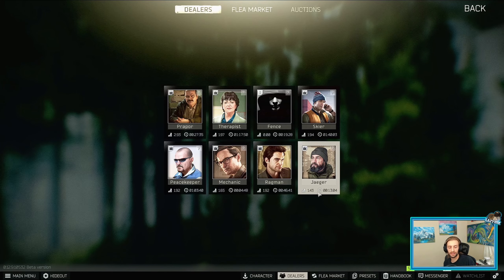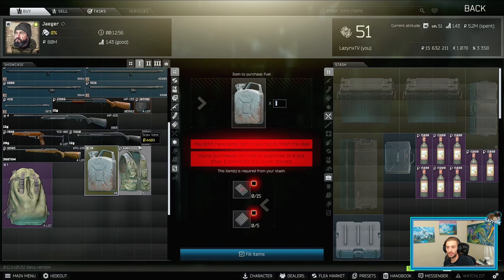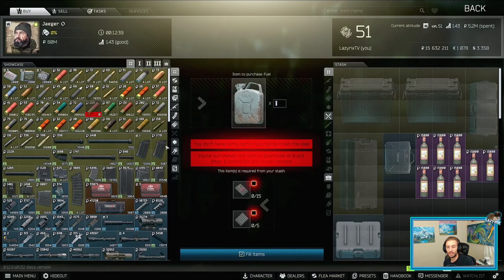So if we look at the timer here, Jaeger says that he's resetting in just about 13 minutes. If we go to the fuel, he's going to reset in 12 minutes and 50 seconds. Now look at the timer here on the flea market — 11 minutes and 50 seconds. So the flea market says it's going to reset in 11:40 and he says it's going to reset in 12:40.